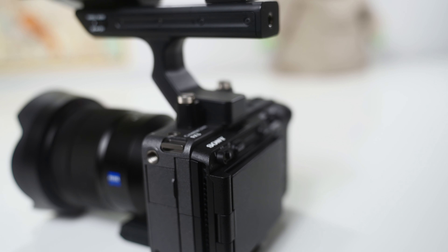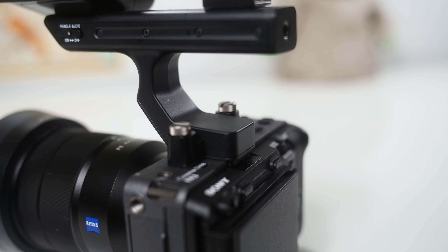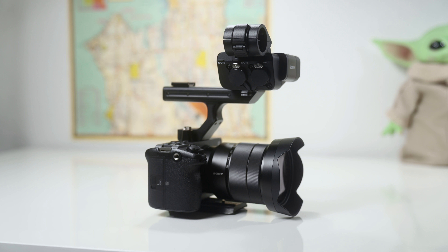And if you're someone that loves the FX3 or that's the camera that you're going to purchase, I'm not here to bash on anyone's choices. I just want to explain why I prefer the a7S III and this might help you in your decisions as well.